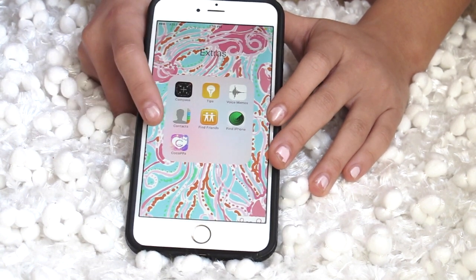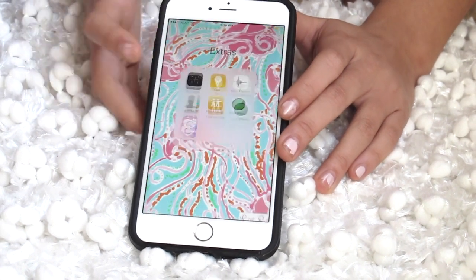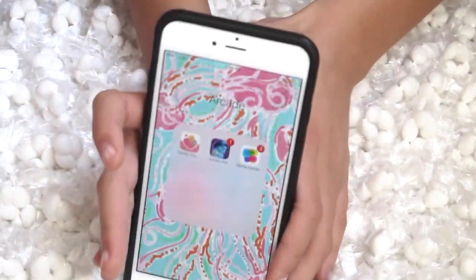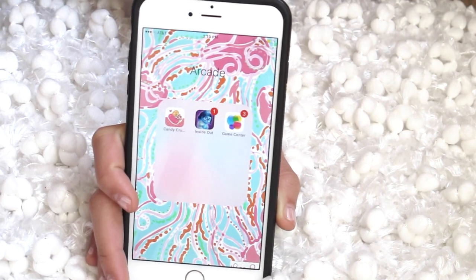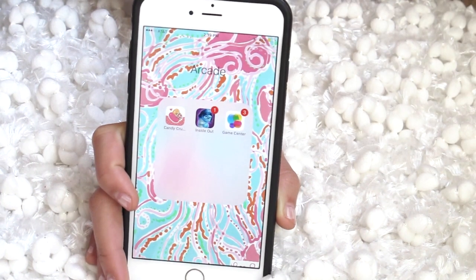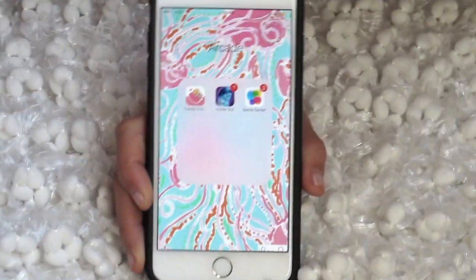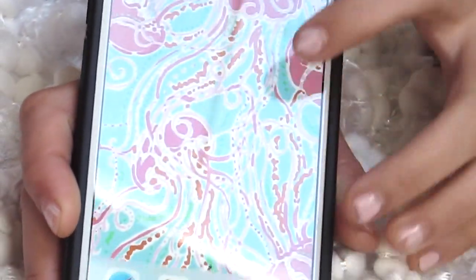For extras I just have compass, tips, voice memos, contacts, Find Friends, Find iPhone, Coco — however you say that name — I usually don't use any of these. Then I have my arcade folder. I've learned the importance of having games — I never had any games and don't really play them, but I realize the importance. I have Candy Crush, Inside Out, and Game Center.